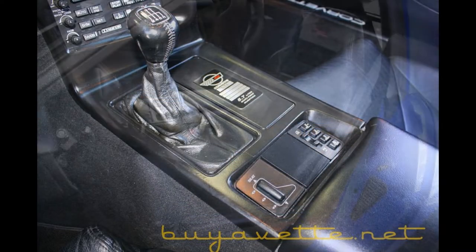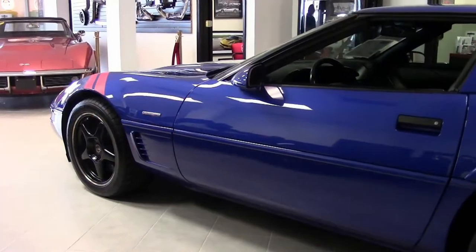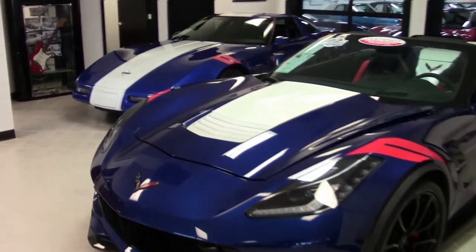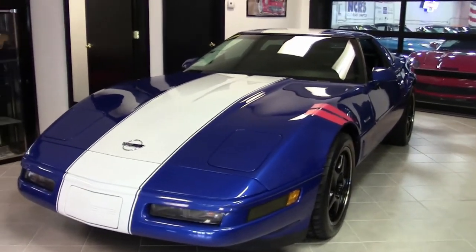This is just a great car all the way around, and we hope you'll take a look at it. It's just beautiful. With only 1,000 of these '96 Grand Sports built, this is a rare car and an even rarer one with the coveted Z51 package.